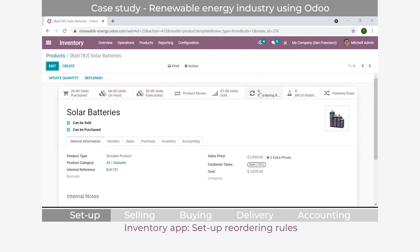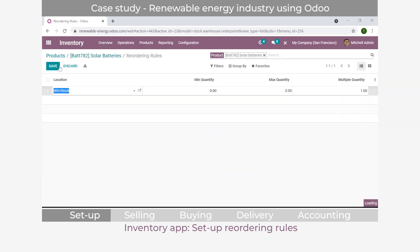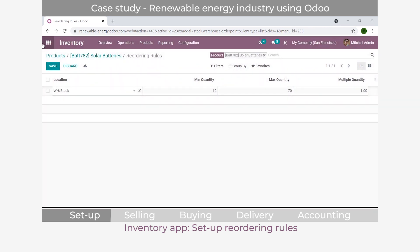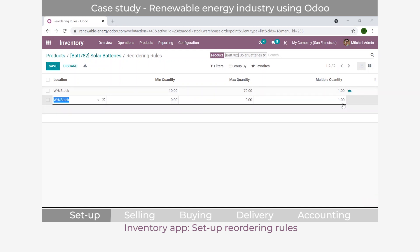We also set up reordering rules - this tells the system the minimum and maximum stock to have at any time. We set a minimum of 10 solar batteries and a maximum of 70. Whenever stock falls below 10 units, the system automatically generates a purchase order from the preferred supplier, ReadyMat, to order enough quantity to reach the maximum of 70. You can also configure that you only buy in multiples - for example, multiples of five - since B2B companies typically buy in bulk.